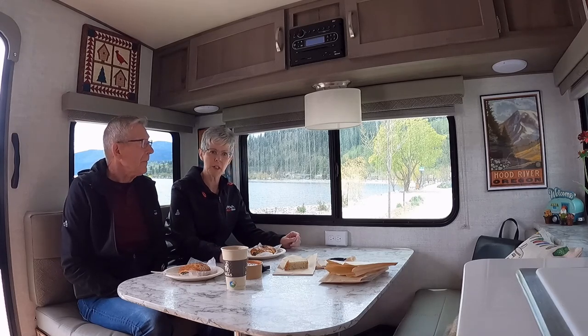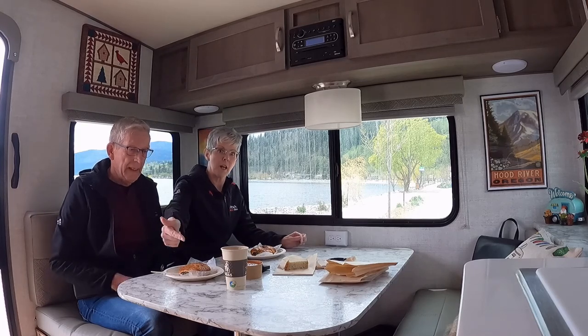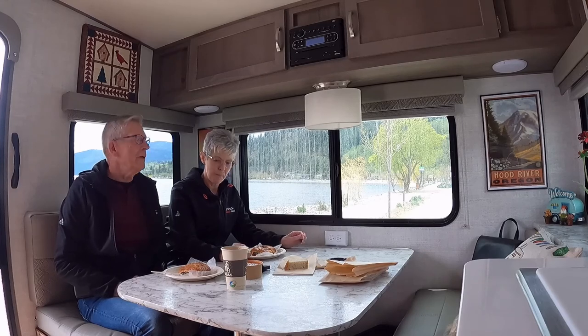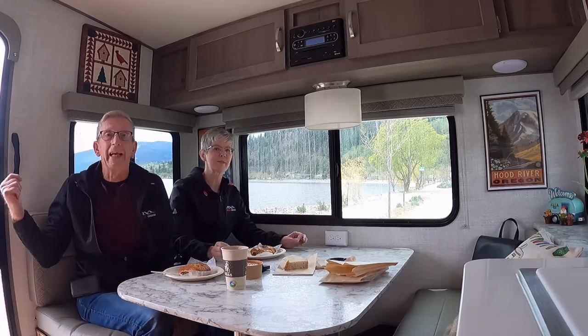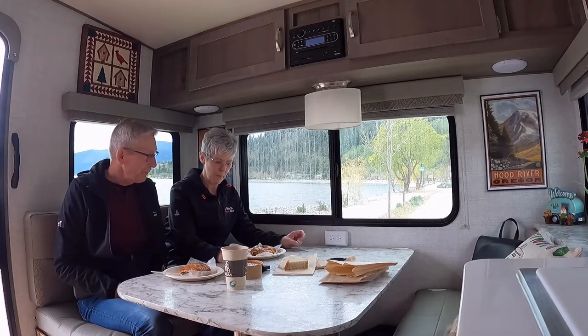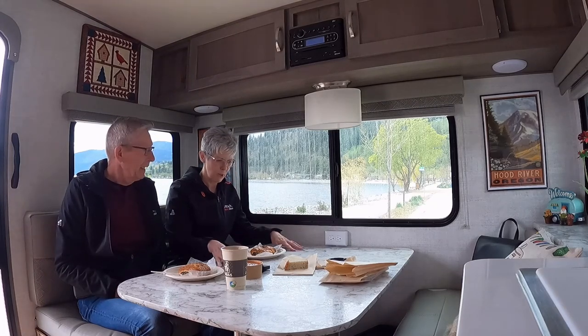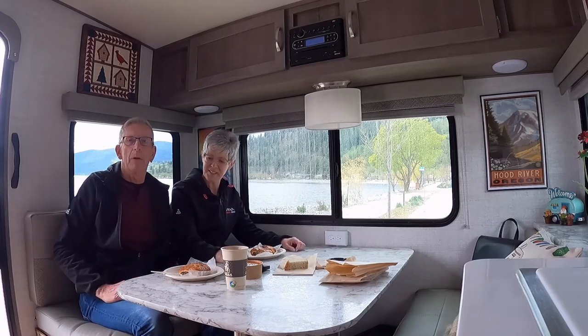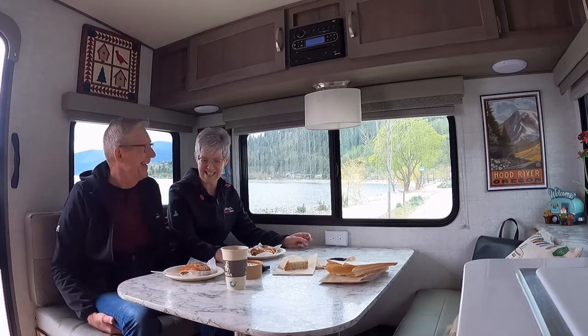On our way home we stopped at one of our favorite places — Bliss in the Bakery in little Peachland here, right by the lake. We'll have a little lunch. Looks like the dinette is going to work out just fine — we can both sit on one side which is nice.